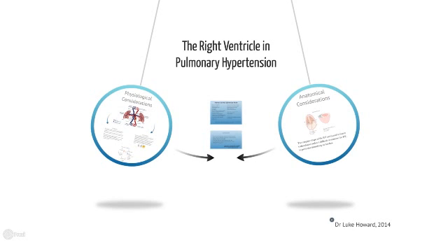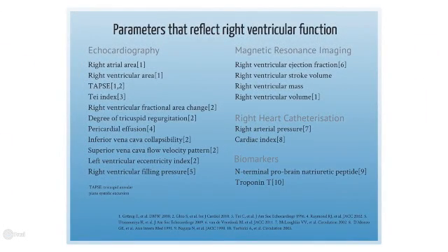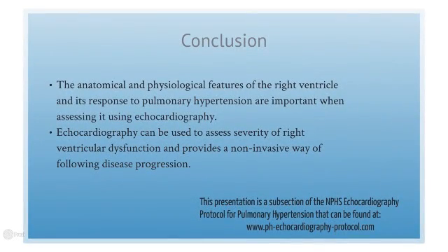So there are both physiological and anatomical considerations when assessing the right ventricle. There are many parameters that we can measure which reflect right ventricular function, coming from echocardiography, magnetic resonance, right heart catheterization, and biomarkers. In this protocol, we will take you through the measurements made at echocardiography assessment. To conclude, it's important to understand both the anatomy and physiology of the right ventricle and how this changes in response to pulmonary hypertension. This helps us understand better the uses of echocardiography in pulmonary hypertension assessment. Echocardiography can assess the severity of right ventricular dysfunction and provides an excellent non-invasive way of assessing pulmonary hypertension and its progression. Thank you for listening.